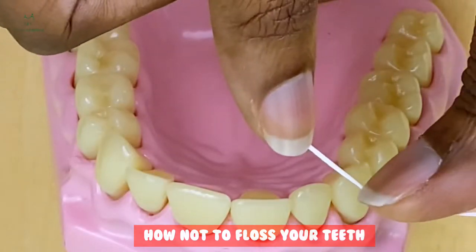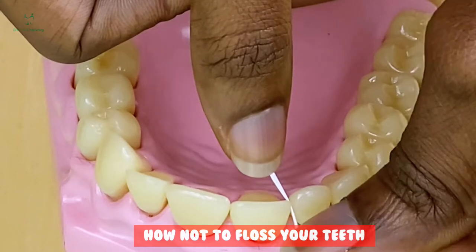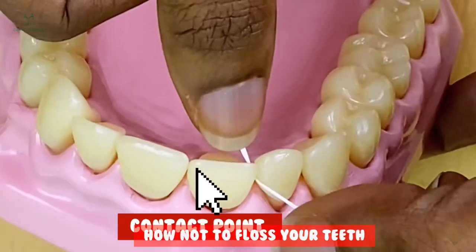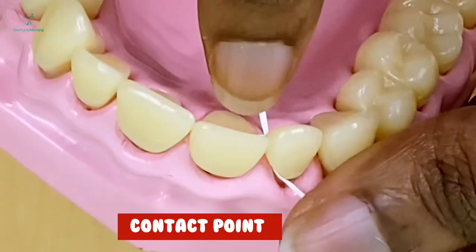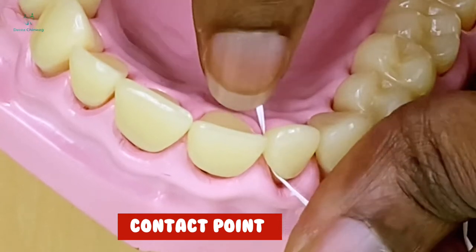I will introduce the floss in between the teeth by using the side of the tooth as a guide. I'm going to go past the contact point, and once you're in, your floss disappears below the gum.